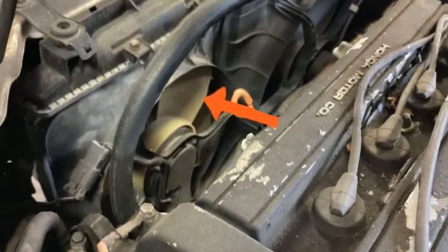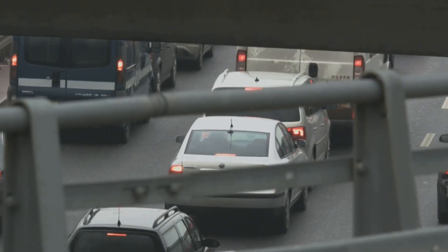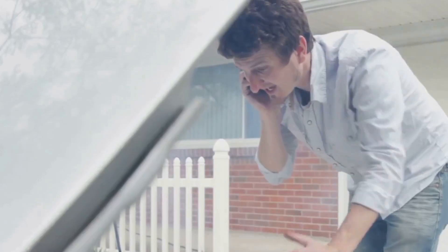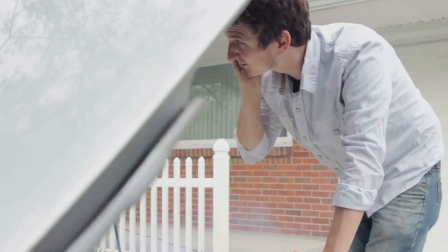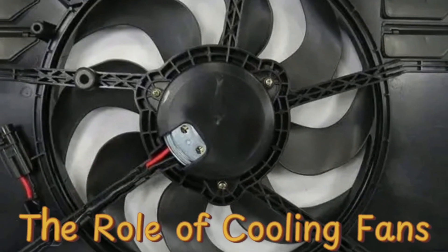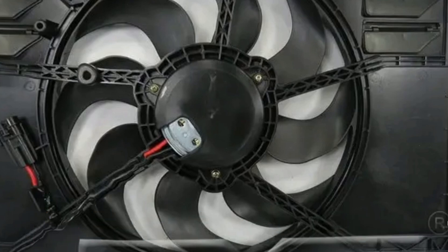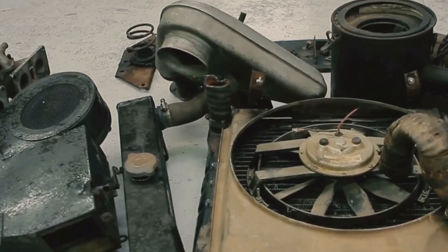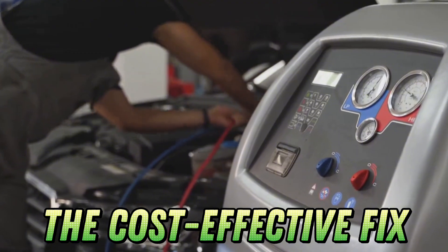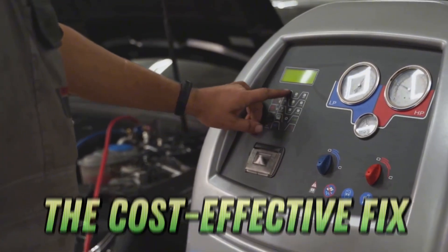Cooling fans are crucial, especially in traffic or when idling. If you're moving slowly or stopped, airflow through the radiator drops and your fans take over. If they're not working, your engine will overheat even if everything else is perfect. To check them, let your engine warm up at idle and see if the fans kick on once the temperature rises. If they don't, check the fuse, relay, and fan motor. Replacing a fan relay is way cheaper than replacing an engine.